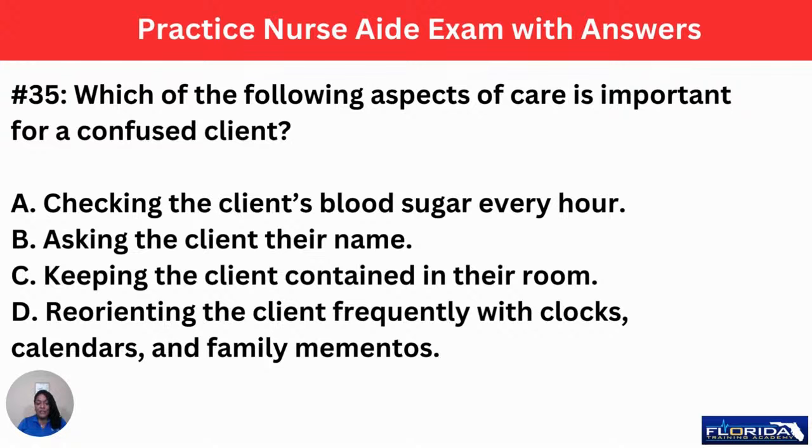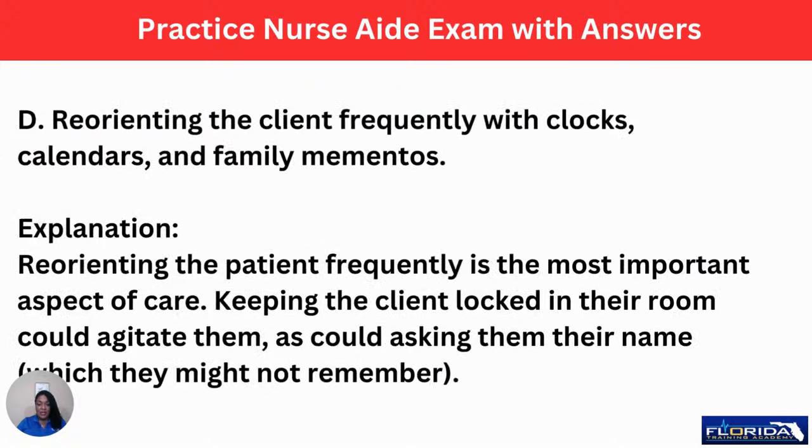Number 35: which of the following aspects of care is important for a confused client? A, checking the client's blood sugar every hour. B, asking the client their name. C, keeping the client contained in their room. Or D, reorienting the client frequently with clocks, calendars, and family mementos. The answer is D. Reorienting the patient frequently is the most important aspect of care. Keeping the client locked in their room could agitate them, as could asking their name, which they might not remember. Some facilities use armbands or photos; when in doubt, contact the nurse to ensure you're providing care to the right person.